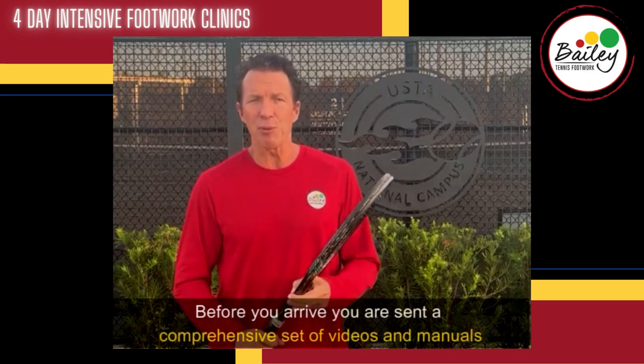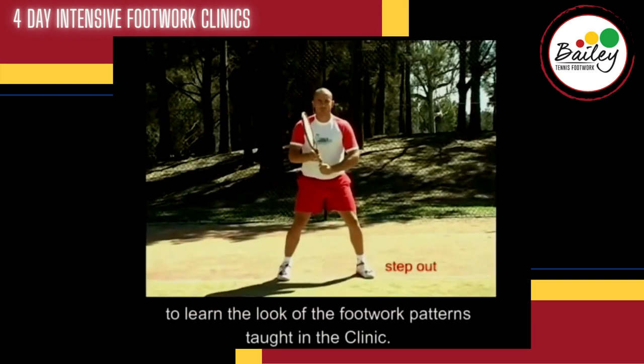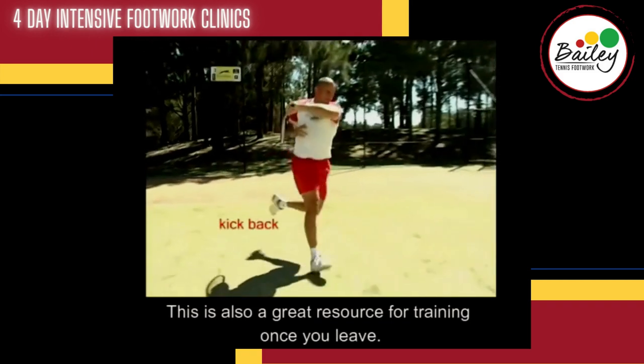Before you arrive, you are sent a comprehensive set of videos and manuals to learn the look of the footwork patterns taught in the clinic. This is also a great resource for training once you leave.